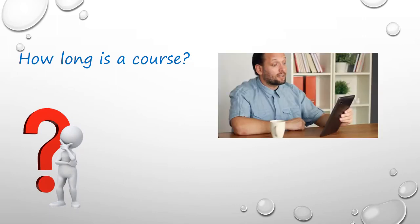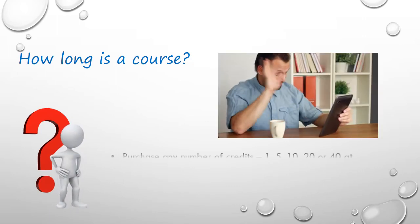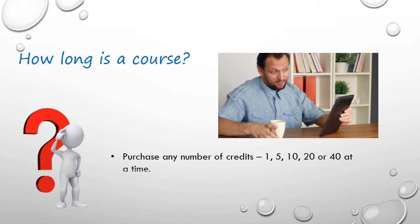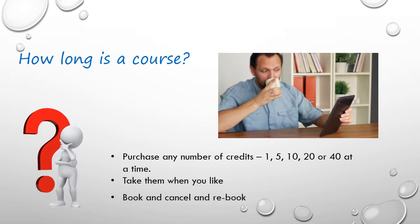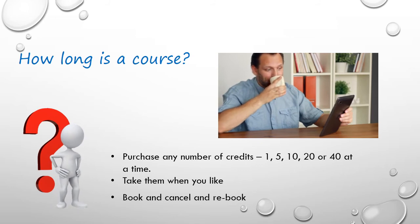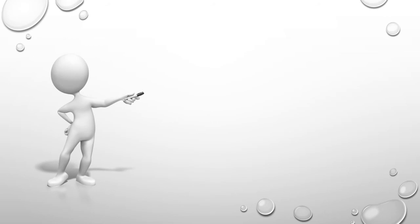You can purchase any number of credits you like, and take them whenever you like. You book your classes through the reservation system, and can cancel and rebook with at least 24 hours' notice if something urgent comes up. You can pay by credit or debit card, or by PayPal.